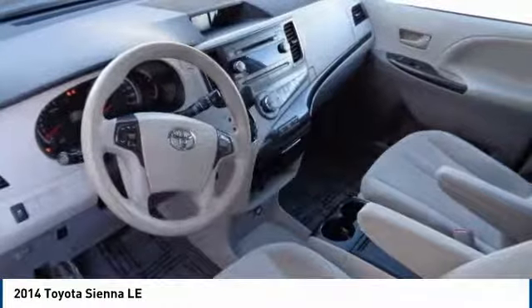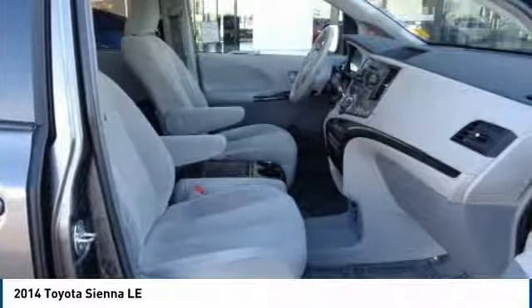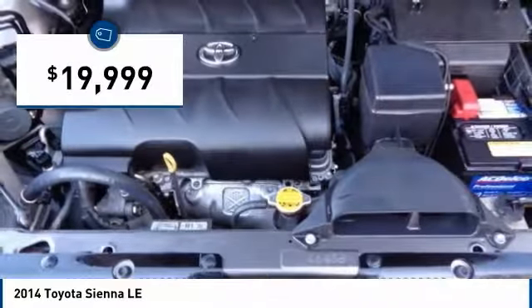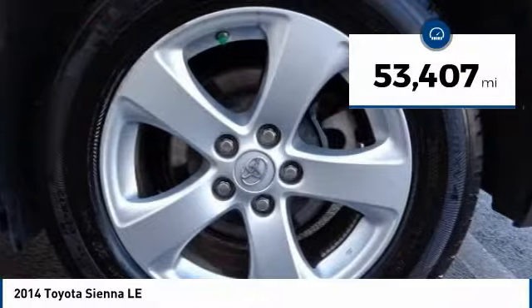Add a refined and fuel-efficient V6 engine, a smooth ride, and upscale interior accommodations to the mix, and it's easy to see that Sienna is built with the whole family in mind and is priced below $20,000. This vehicle has less than 55,000 miles.